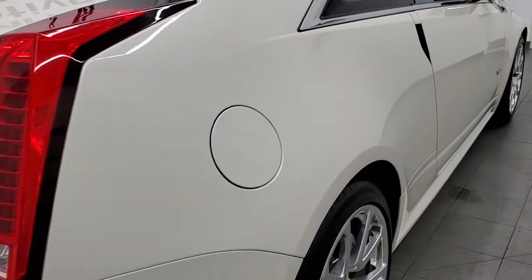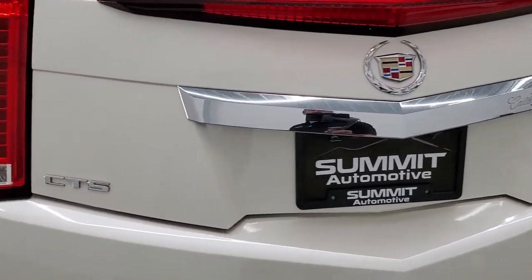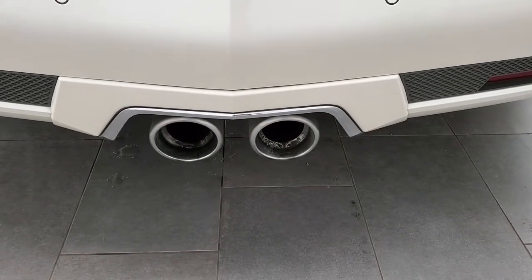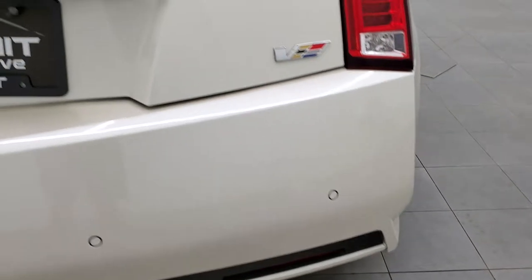Coming around to the back of the vehicle, you do get the LED tail lamps. The trunk lid is in excellent shape and the rear bumper is in great condition as well. You get those huge exhaust tips in the back, and there are backup parking sensors.